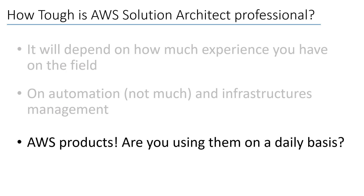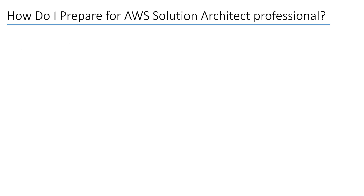If you are lucky and use AWS products on a daily basis, I can tell you that the exam is not difficult at all. You should focus on products that you don't use much and you are good to go. The most important question now is how to prepare for the exam.